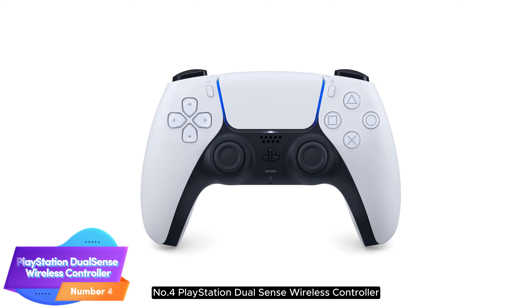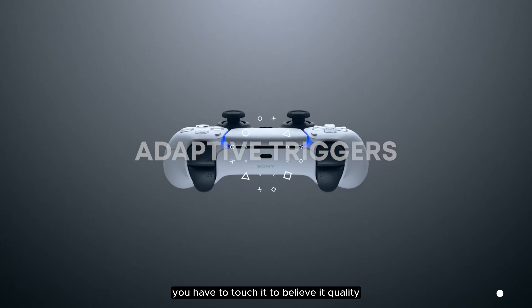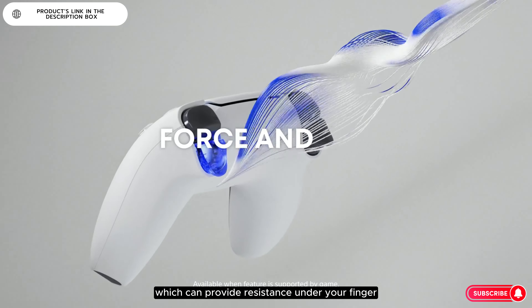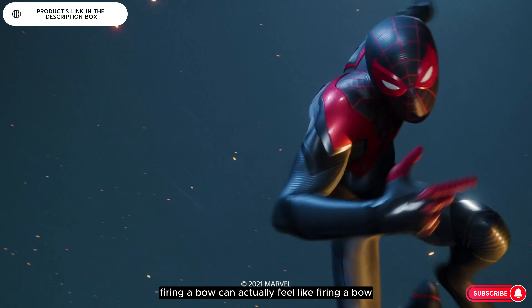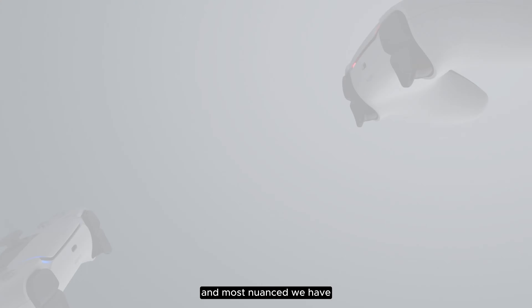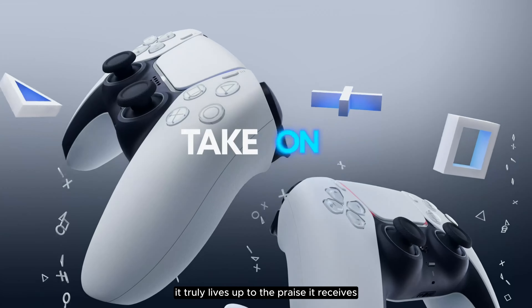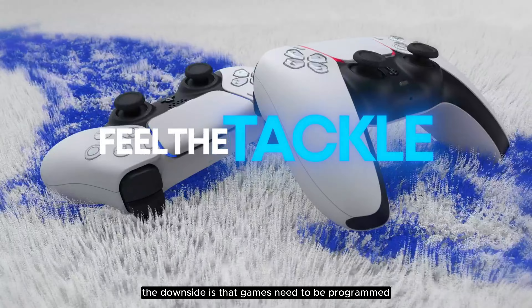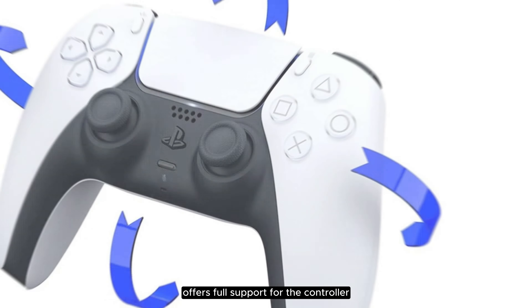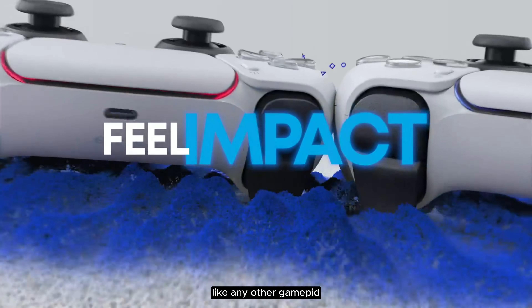Number 4: PlayStation DualSense Wireless Controller. The PlayStation 5 DualSense has a you-have-to-touch-it-to-believe-it quality, thanks to its haptic motors and adaptive triggers, which can provide resistance under your finger. For example, firing a bow can actually feel like firing a bow. The rumble feedback is also the best and most nuanced we have ever experienced in a controller, and it truly lives up to the praise it receives. The downside is that games need to be programmed to take advantage of them, and only a few do. However, Steam already offers full support for the controller, so it's relatively easy to plug in and use like any other gamepad.